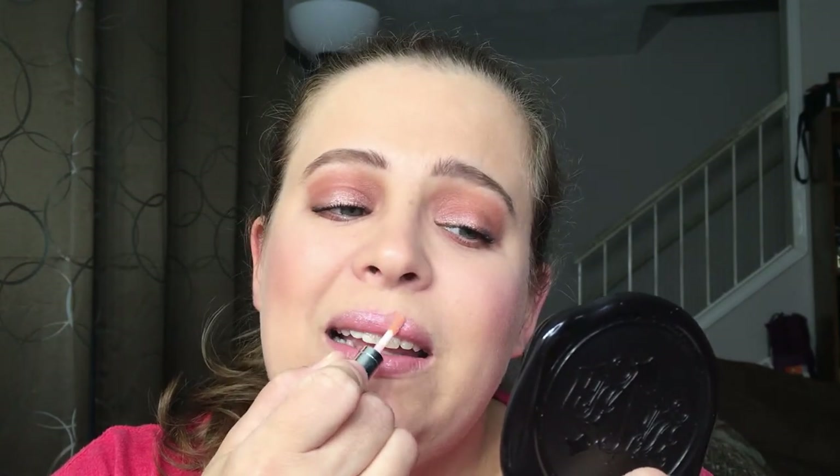Back to Sephora Play — we have the Buxom lip gloss left, the Pump Up The Volume in Celeste. It kind of has a coffee, latte smell to it. For a coffee drinker I think they would really enjoy the smell. There's not really any color to it — it's more just a shimmer lip gloss. I think this is going to look really pretty in the summer.